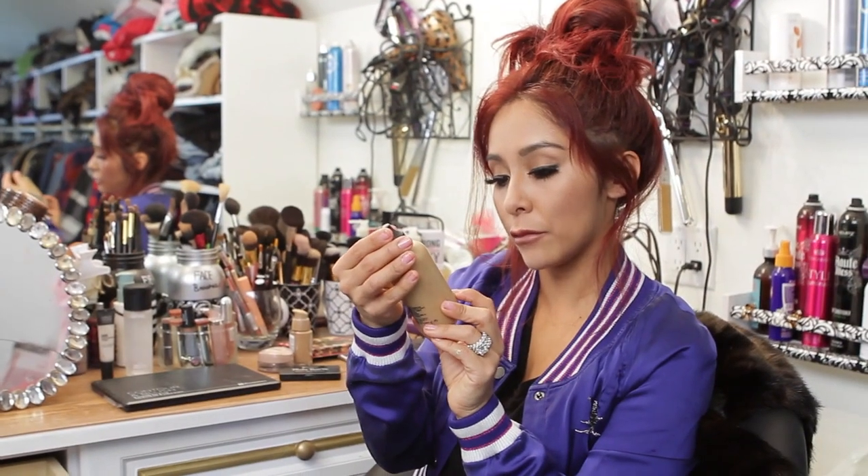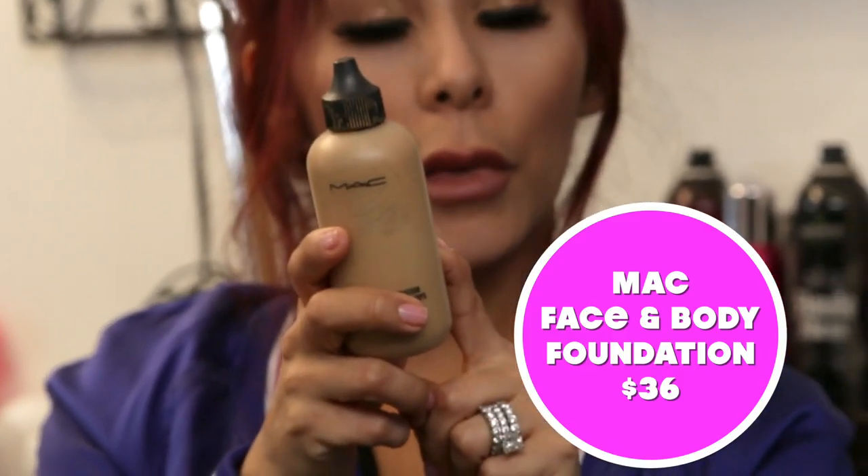This is the MAC Face and Body Foundation. This is my color. I love it, but sometimes I just need something quick, so I run to the store and that's when I go to CVS.